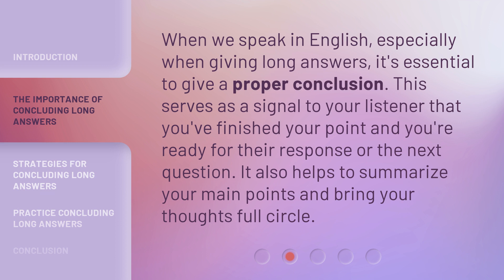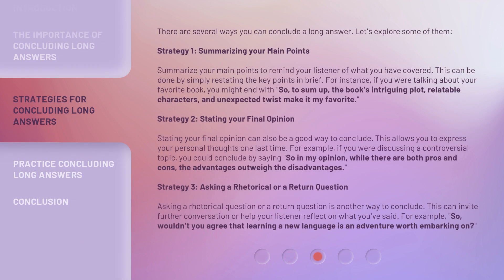It also helps to summarize your main points and bring your thoughts full circle. There are several ways you can conclude a long answer. Let's explore some of them.